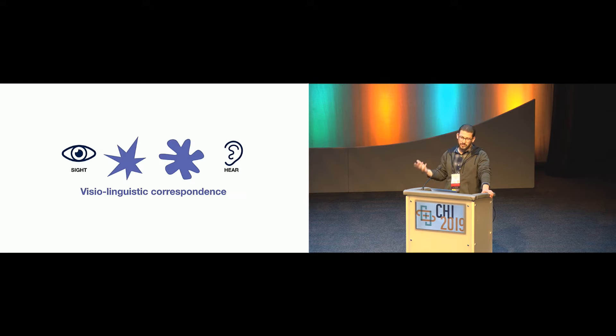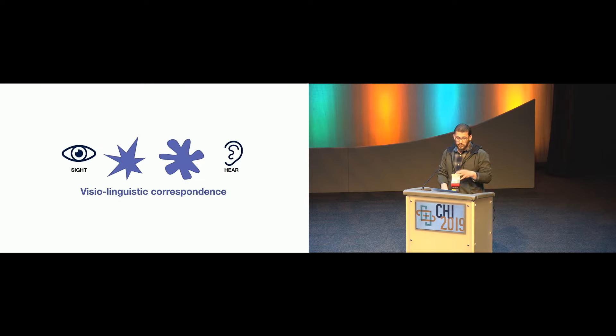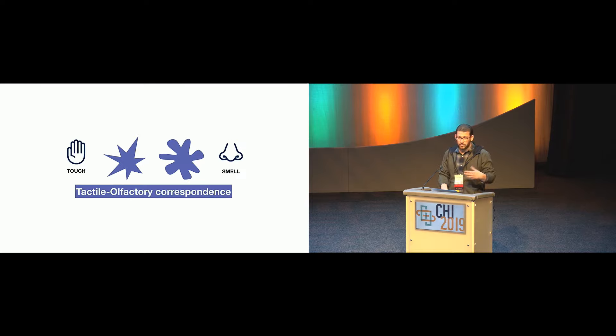In this work, we want to pay attention to smell — to bring the nose back into the picture. In the paper, we start from the Buba-Kiki paradigm and try to explore whether it transfers from visual-linguistic correspondences to tactile and olfactory correspondences. In other words, are there correspondences between feeling and smelling those shapes? We're also interested in the role that emotion plays within these correspondences, because touch and smell tend to be tightly linked to emotions.